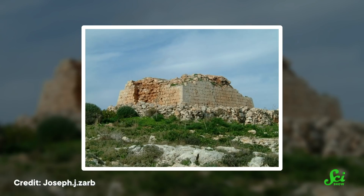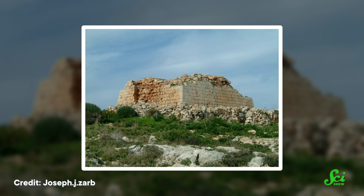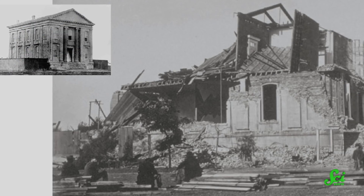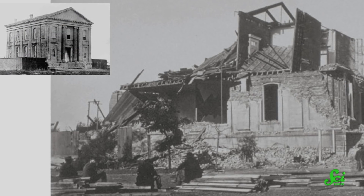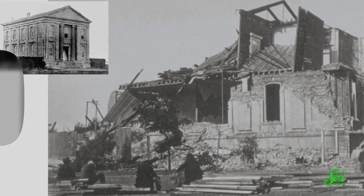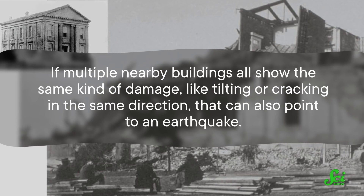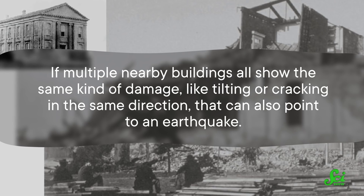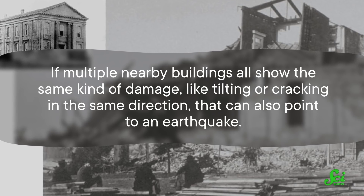Part of the reason it is such a new field is because it's not easy to tell apart earthquake damage from other kinds of deterioration, so it was hard to study scientifically. But more recently, archaeologists have learned to recognize types of structural damage that are often caused by shaking, such as columns that have all fallen over parallel to one another. Or if multiple nearby buildings all show the same kind of damage, like tilting or cracking in the same direction, that can also point to an earthquake.